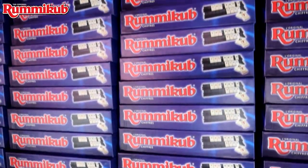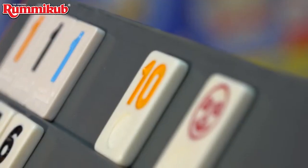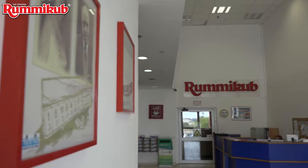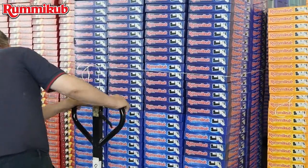Rummy Cube brings together generations, countries, and people of all ages, genders, and races, anywhere, anytime. To this day, the 106 tiles made by Ephraim Herzano bring fun and joy to millions of households worldwide.